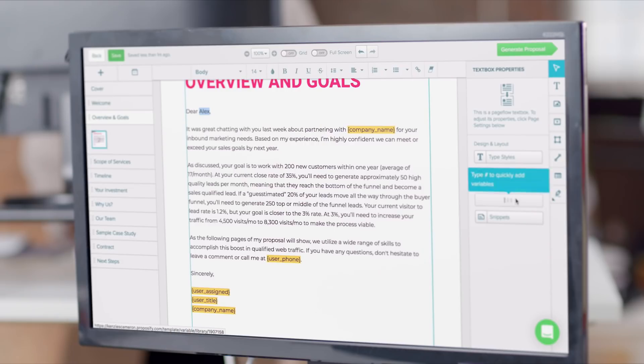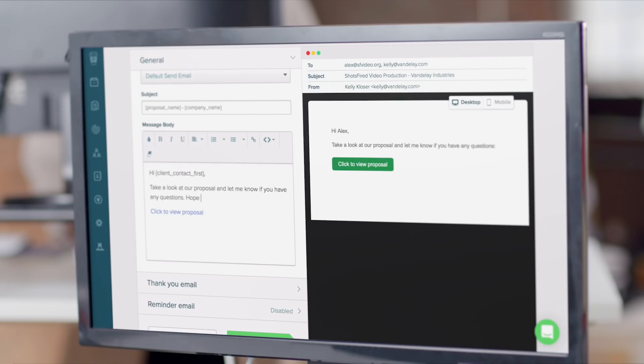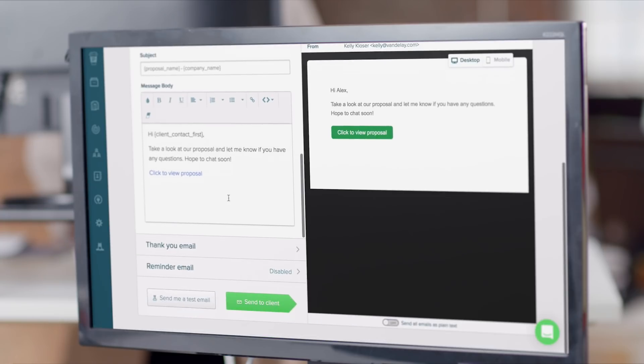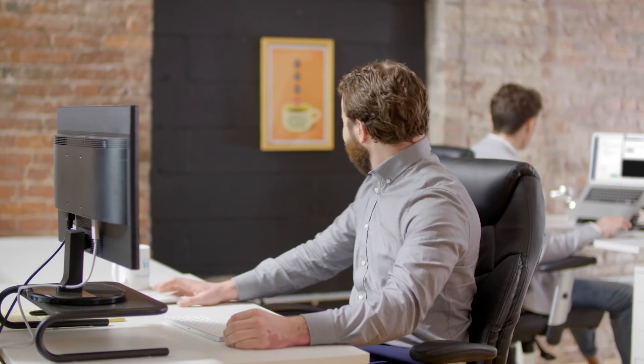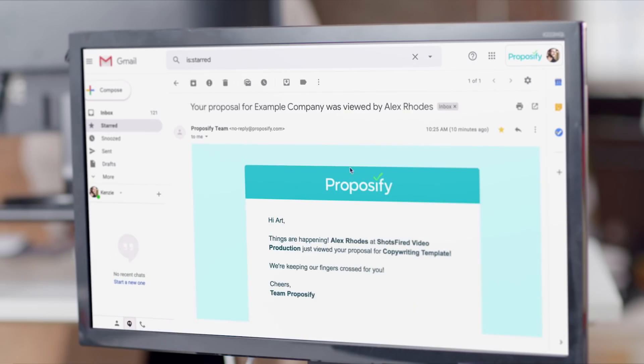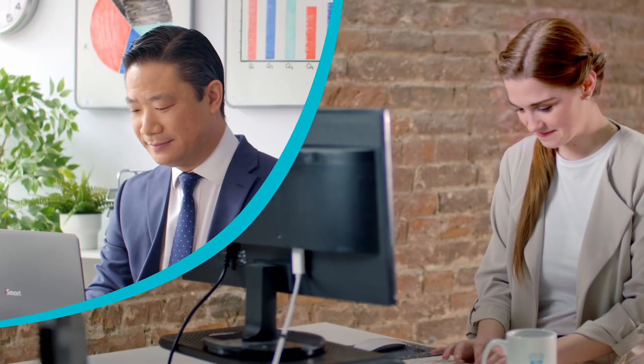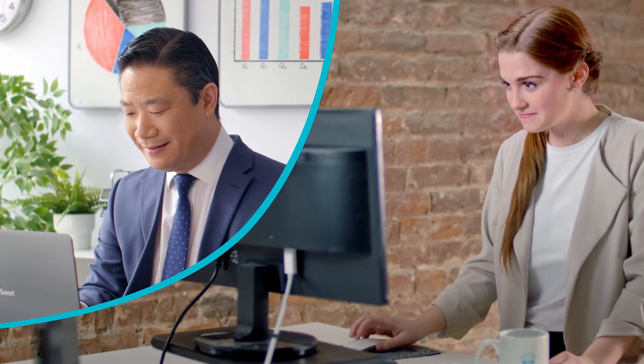Proposify also cures the time-consuming and mind-numbing task of manual entry. Enter the proposal details once and it automatically populates the entire proposal, allowing you to send and close this deal faster. And speaking of closing deals faster, Proposify tells you as soon as your clients open your proposal, make a comment, and other details, so you know exactly when to follow up and make the next move.